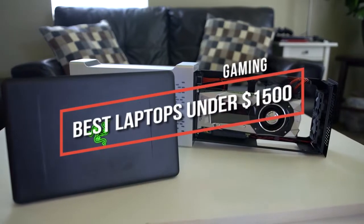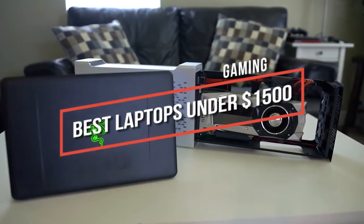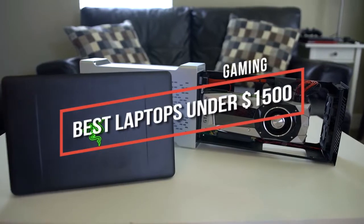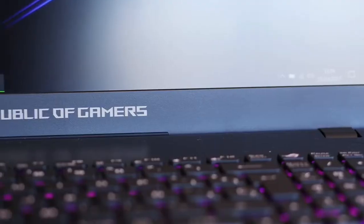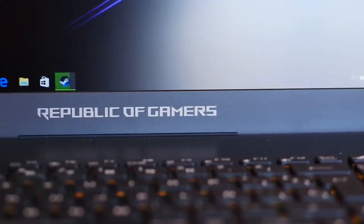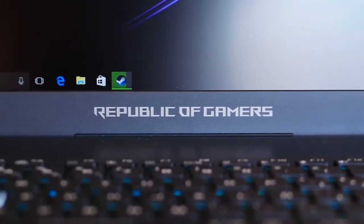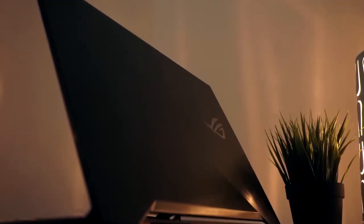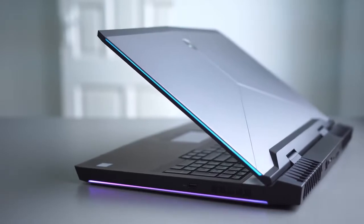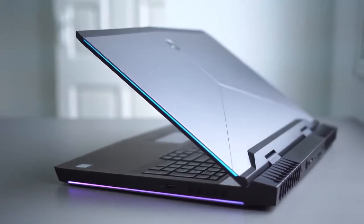Looking for the best gaming laptop under $1500? In this video we break down the top 5 best gaming laptops under $1500 on the market this year, so stay tuned to find out which laptop will be best for you. This list is in no exact order, so watch till the end. Links for updated pricing and more information are in the description below.